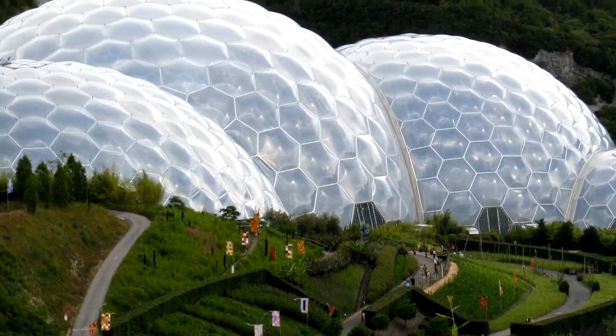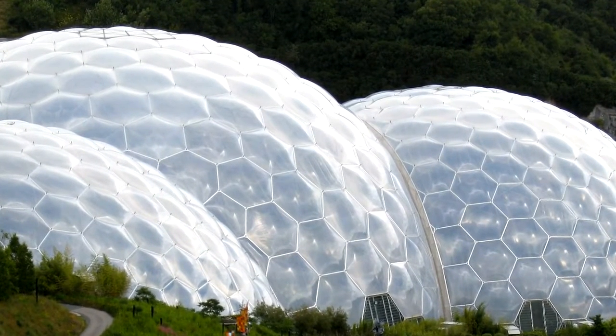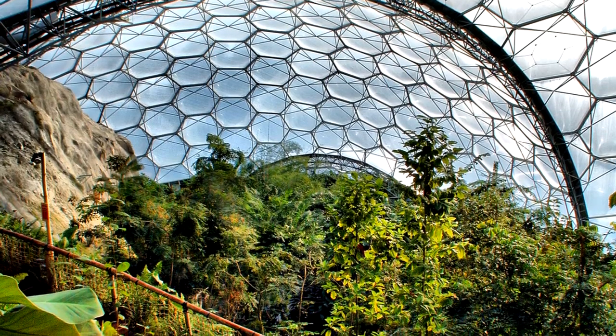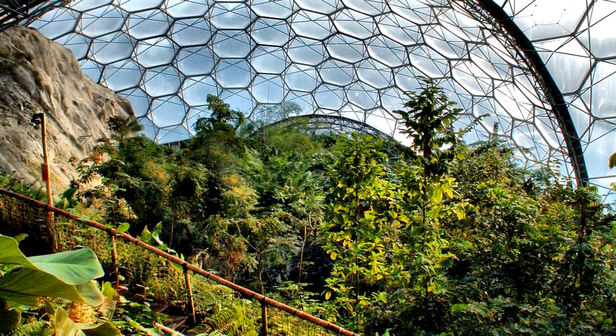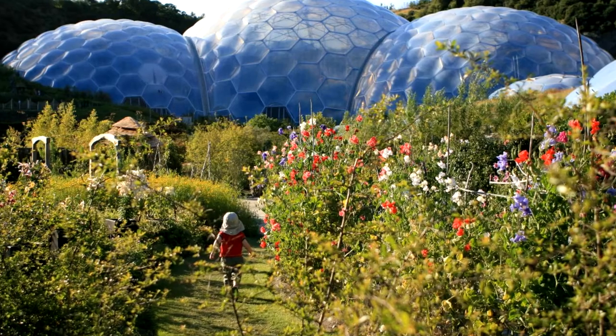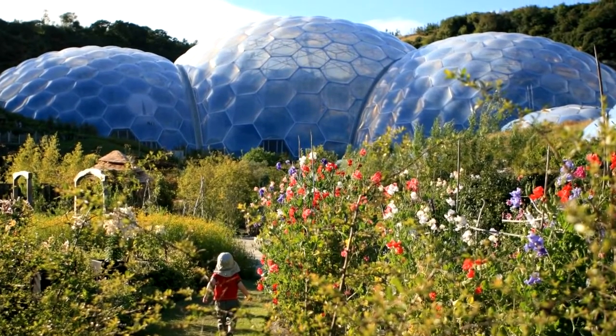The Eden Project was when I first started working with biomimicry in a very deliberate way, looking specifically at biological examples to help us solve some of the design challenges — for instance, how the structure came together at the junctions, how we would create very lightweight inflated pillows, all those kinds of things. For that, biomimicry was a really useful source.